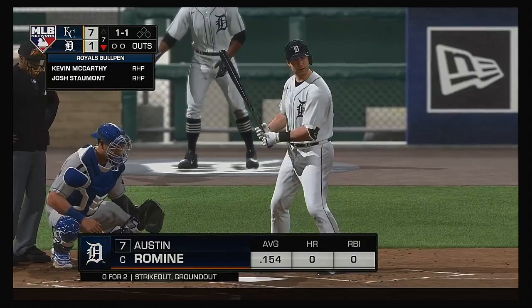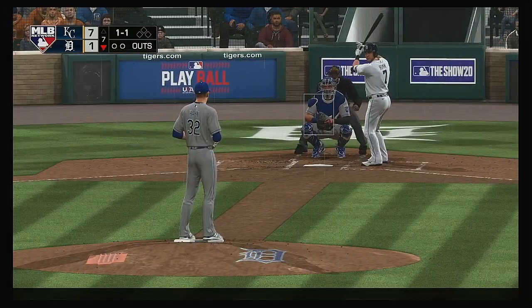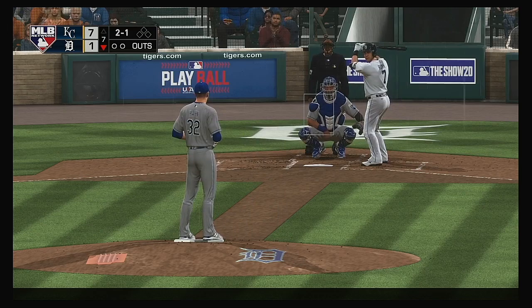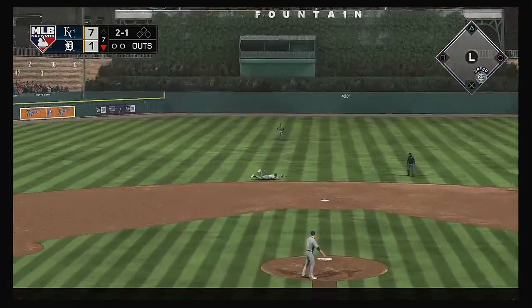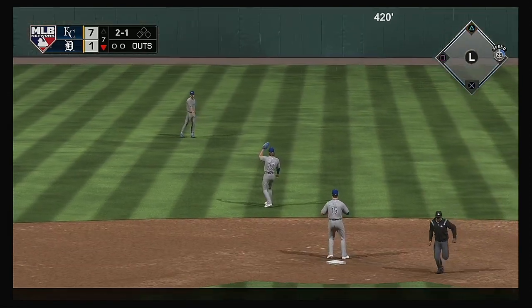Into the box: Austin Romine, no hits in two trips to the plate in this ball game. No offer on that one — two balls and a strike. Hit back up the middle — he gets dirty but can't get there, and it's into center field.